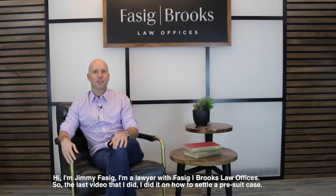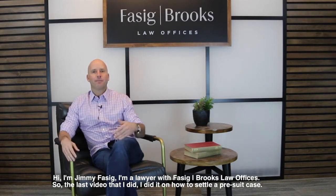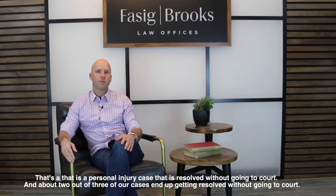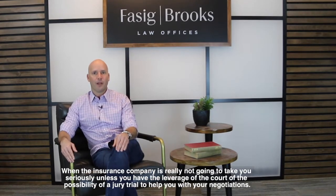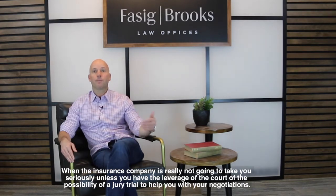Hi, I'm Jimmy Faising. I'm a lawyer with Faising Brooks Law Offices. In the last video I did, I covered how to settle a pre-suit case — a personal injury case resolved without going to court. About two out of three of our cases get resolved without going to court, and about one out of three end up going to court. On more valuable cases, insurance companies take your case more seriously if you go to court, so you probably want to file a lawsuit early rather than delay trying to get a pre-suit settlement when the insurance company won't take you seriously without the leverage of a possible jury trial.